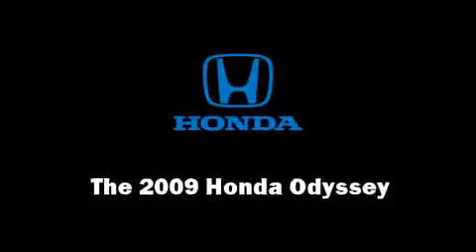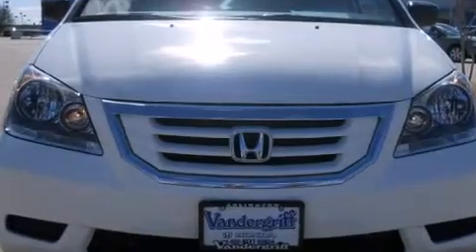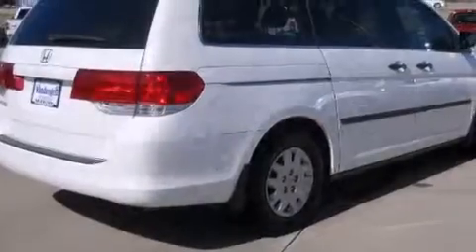Outstanding design defines the 2009 Honda Odyssey. A 3.5-liter V6 engine pairs with a sophisticated 5-speed automatic transmission, providing a smooth and predictable driving experience.